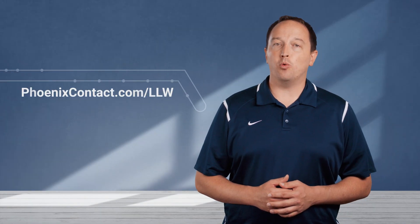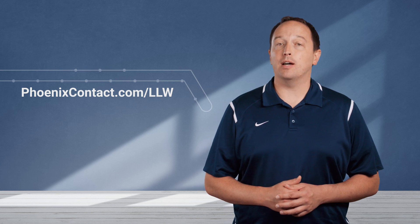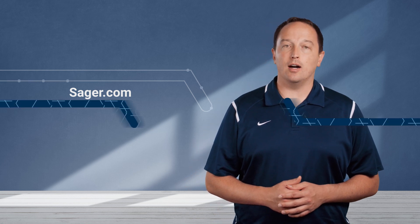Receive a limited lifetime warranty by using both a Phoenix Contact power supply with a recommended Phoenix Contact surge protection device and registering them at www.phoenixcontact.com. You can learn more about Phoenix Contact surge protection solutions at seger.com.